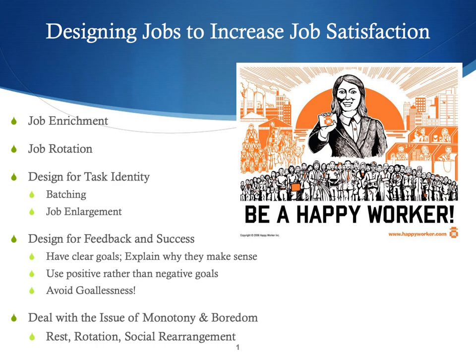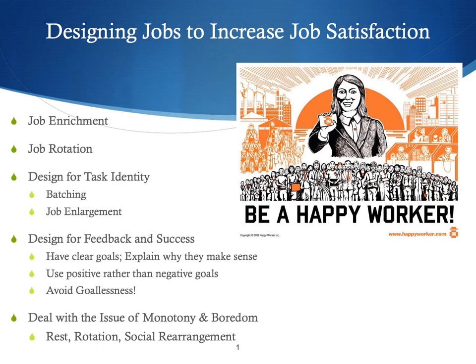Just deal honestly with the issue of monotony and boredom. A lot of work is repetitive and not terribly interesting, so anything you can do to increase the interest level will be good. We've mentioned job rotation, strategically scheduling rest breaks, and even doing social rearrangements where you mix up work groups so people are at least meeting new people and expanding their social network on the job. These are all ways of designing jobs to increase job satisfaction.